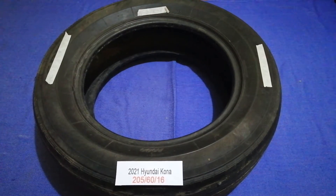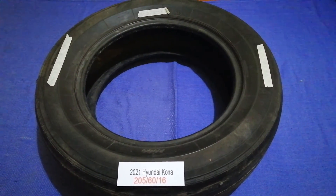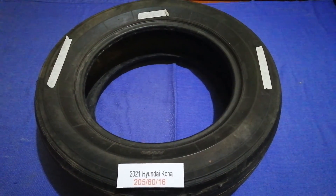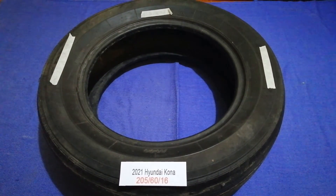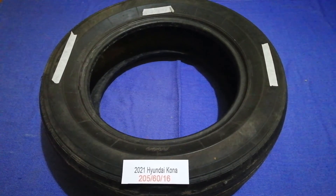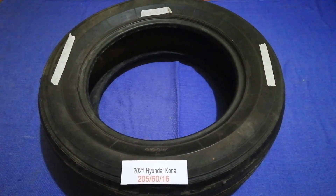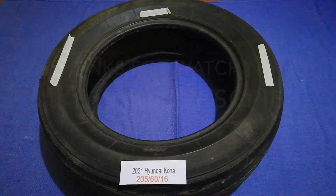Once again, the tire size for the 2021 Hyundai Kona is 205/60/16. If you know a cheaper place to buy tires for your car, make sure to leave a comment and let the rest of us know. Don't forget to check the video description for the most recent price. Thank you for watching — please like and subscribe.